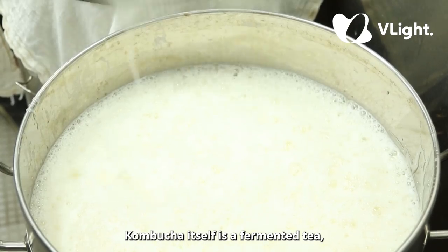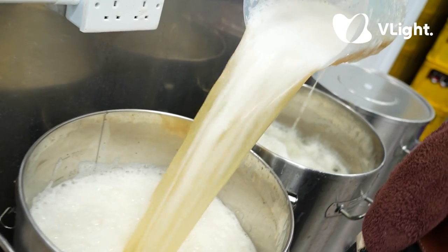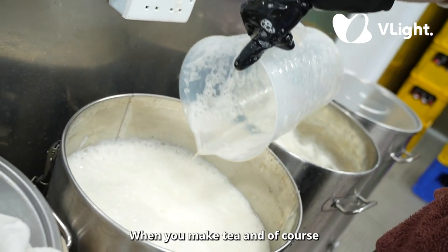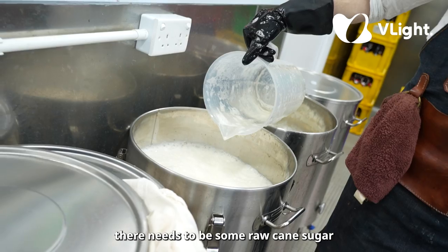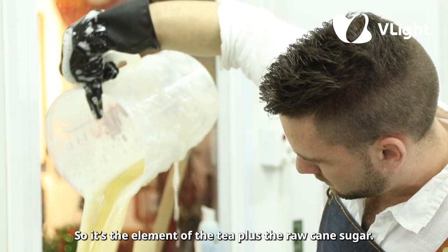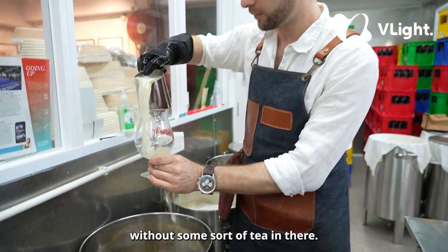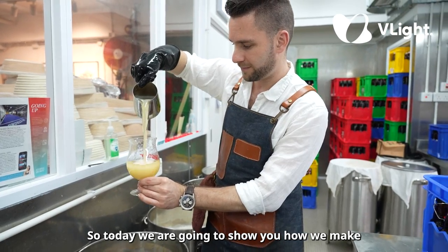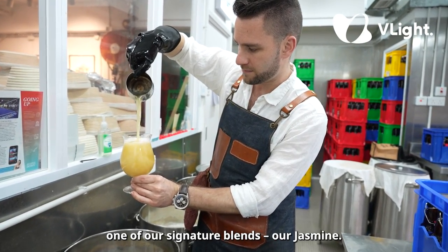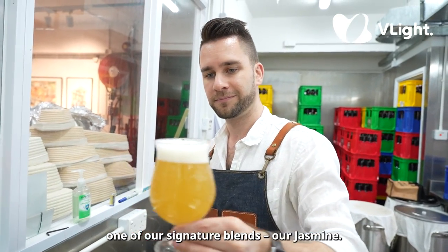Kombucha is a fermented tea — that's exactly what it is. When you make tea, there needs to be some raw cane sugar, and that's what ferments. So it's the elements of tea plus raw cane sugar; you can't have kombucha without some sort of tea in there. Today we're going to show you how we make one of our signature blends — our jasmine.